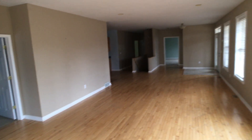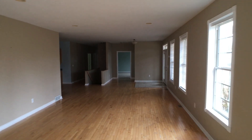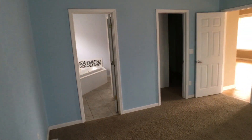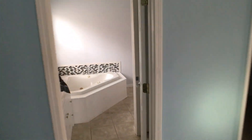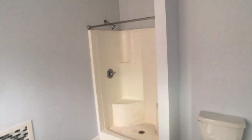Let me just turn around and give you a reverse look. There's your front door there if you decide to use that as your main entrance. You've got a good-sized master bedroom that does walk out to the deck, and a nice walk-in closet with its own master bathroom and shower.